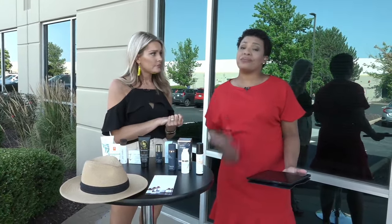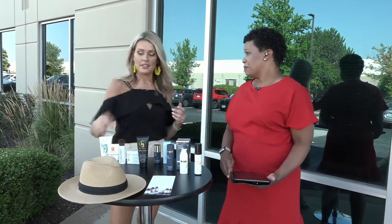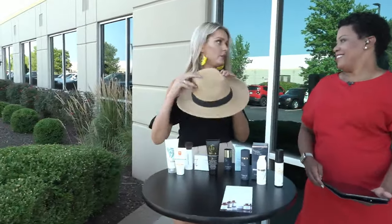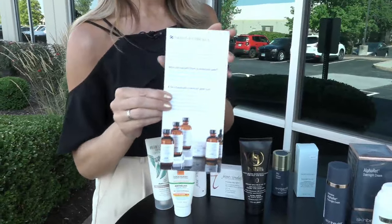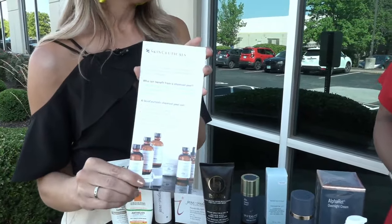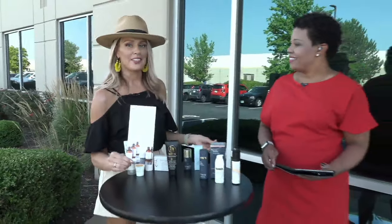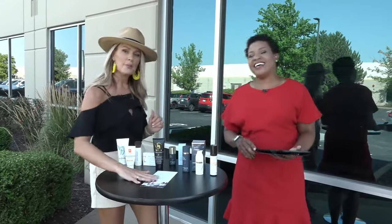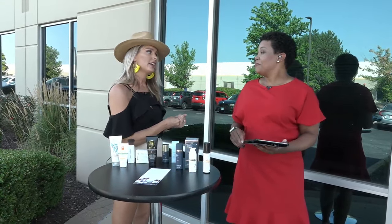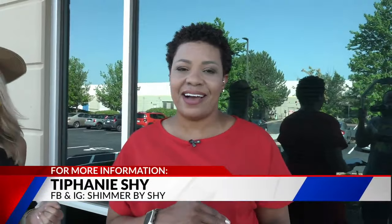Don't forget to throw on a hat for physical sun protection. Visit your local skin med spa or dermatologist — chemical peels are great, and there are lunchtime peels with minimal downtime. IPL lasers are also an option. This is also about skin cancer prevention, not just aging. There are ways to reverse sun damage, but it's much cheaper and easier to prevent it. All these tips and a link to Shimmer by Shy will be on fox2now.com. Cover up and enjoy the summer!